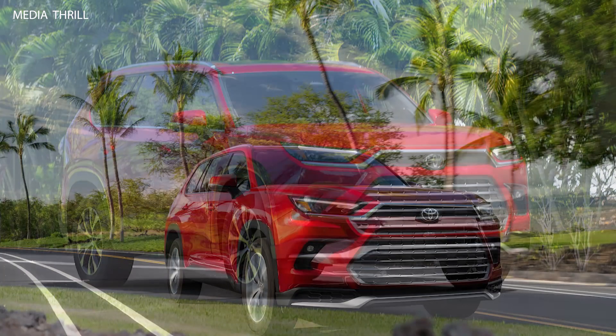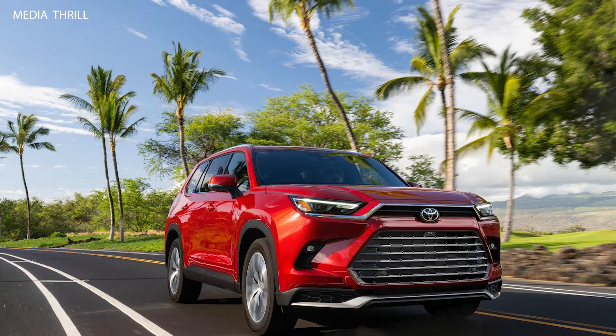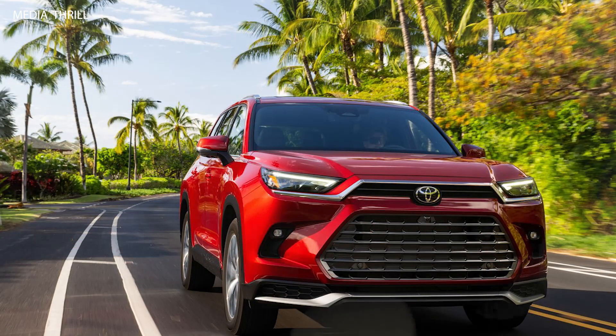Luxurious interior: the Grand Highlander is expected to feature a well-crafted and upscale interior, with premium materials, advanced infotainment options, and modern conveniences.